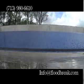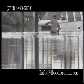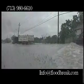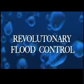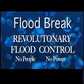It can't be forgotten, it can't be lost, and it can't be confused. It does not require an operator to risk their life venturing out into flood conditions. It uses the power of the water against itself to protect an entrance in the worst possible situation. Revolutionary flood control from Floodbreak: no people, no power.